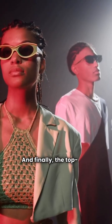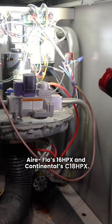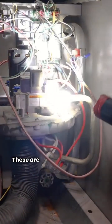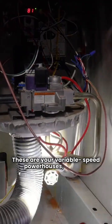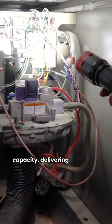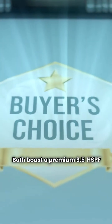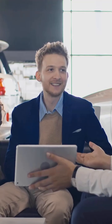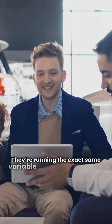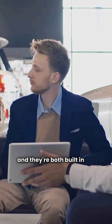And finally, the top-tier premium models — Airflow's 16 HPX and Continental's C18 HPX. These are your variable speed powerhouses, capable of running from 30 to 100% capacity, delivering maximum comfort and efficiency. Both boast a premium 9.5 HSPF rating. And guess what? They're running the exact same variable speed compressor, offering the exact same 10-year warranty coverage, and they're both built in the same country.